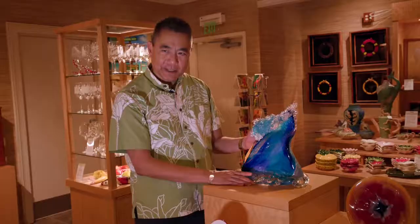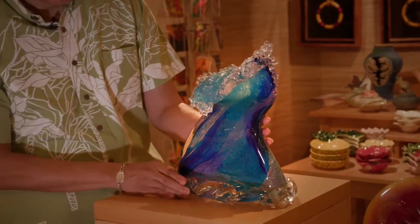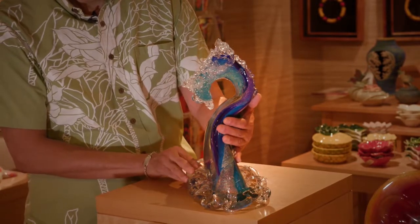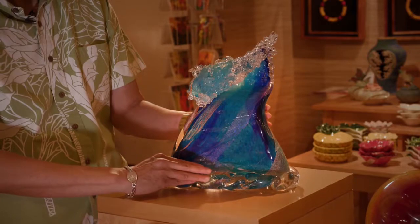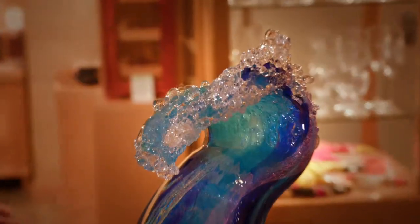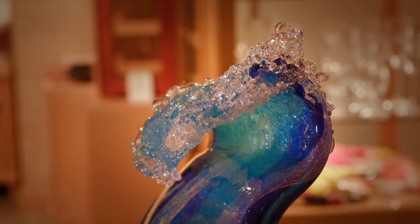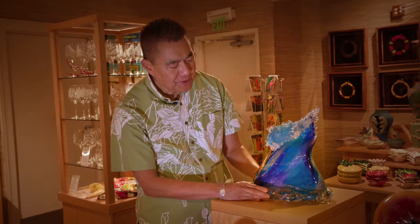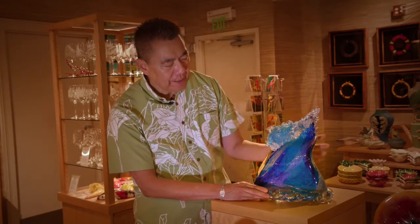Everyone deserves a wave for the holidays. We have glass waves made by two very talented artists — Ben and Daniel — each creating cresting waves with an incredible array of blues, greens, and whites that come together as if the wave is crashing right before your eyes. They come in sizes from six to twelve inches, starting at only $275.